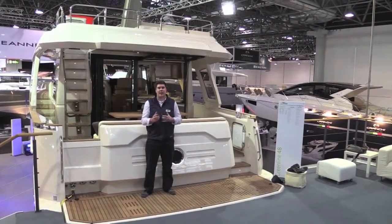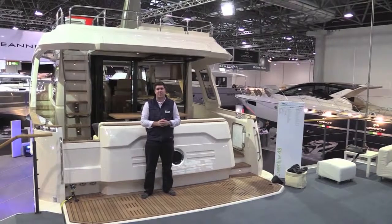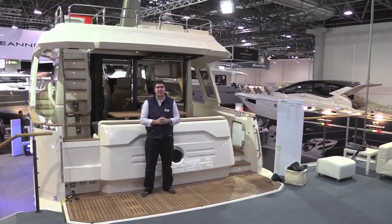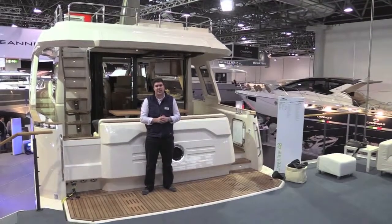So there you have it — the Greenline 48. It's full of innovation as we expect from Greenline, but it's also a very clever, practical, sensibly made package, and it'll be very interesting to see how it goes down in the market.